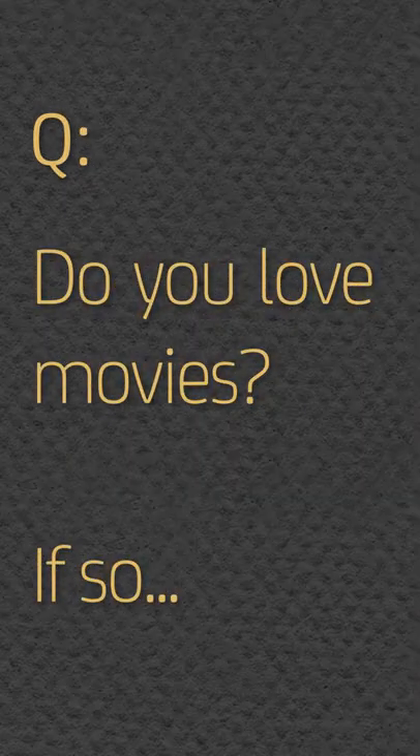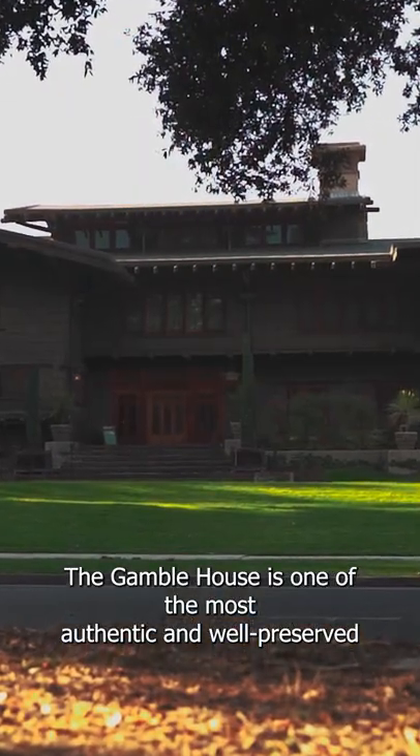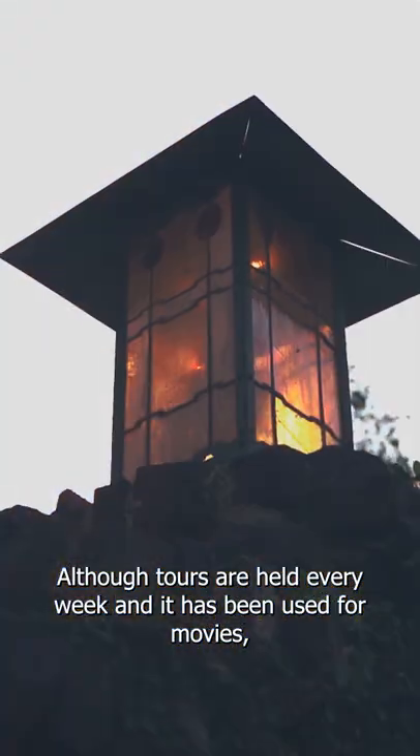Do you love movies? If so, Doc Brown's house from Back to the Future was not a set, but actually an LA historical landmark. The Gamble House is one of the most authentic and well-preserved examples of 20th century craftsman-style architecture. Although tours are held every week and it's been used for movies, people are still living in the house today.